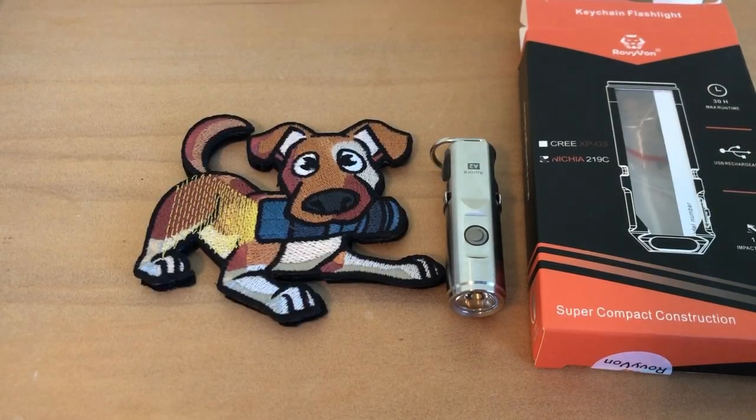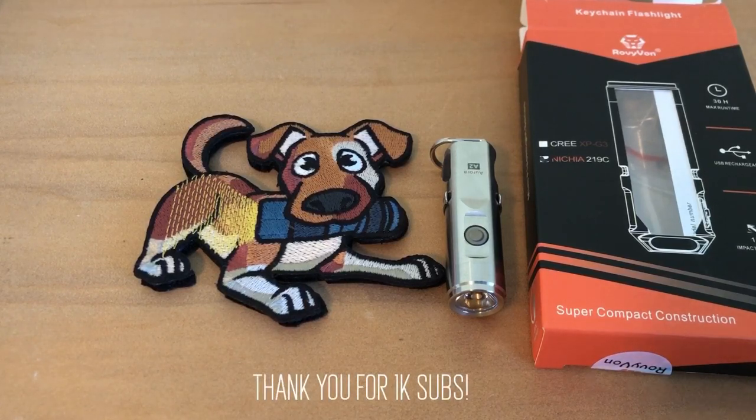Before we get into today's video, I just want to make a couple of announcements. First, I want to say that I hit 1,000 subscribers, so I'm going to be doing a small giveaway as a token of my appreciation.